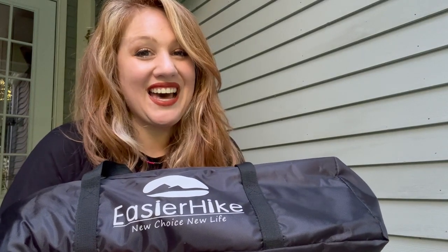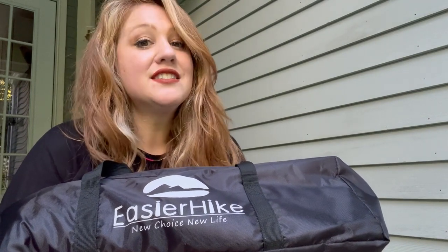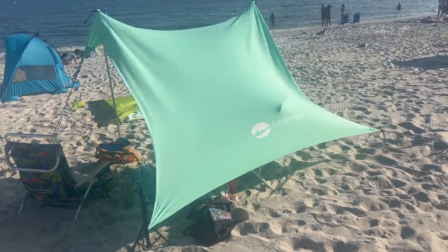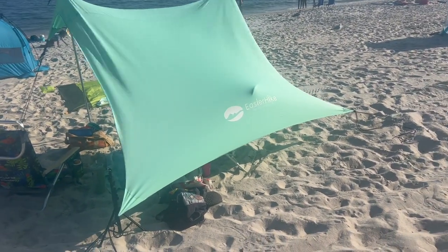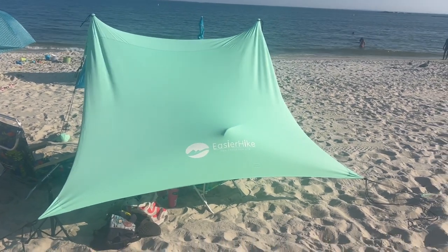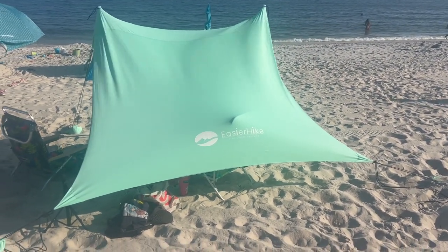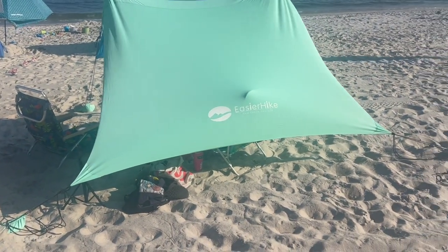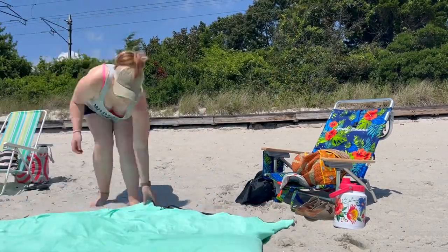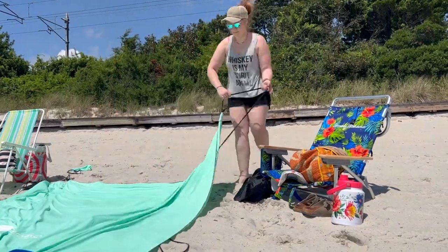Hey, it's Hannah with WTI. As a redhead, sun protection is super important for me, especially when I go to the beach. But I hate having to lug back and forth my bulky umbrellas and a shovel — it is just such a pain. But this beach tent from EasierHike has absolutely changed everything about the beach for me.